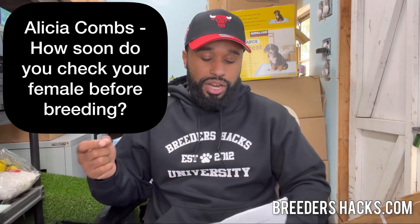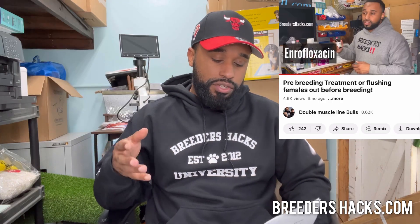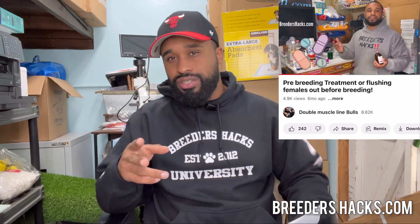Alicia Combs asks: how soon do you check your female before breeding? They're talking about the pre-breeding treatment and flushing females out episode. I think they mean how soon do I start her on a pre-breeding treatment to flush her out. The answer is when I first see sight of blood. Once I see the dog's vulva start to swell up, I'm looking for blood. Once I see blood, I start them on that pre-breeding treatment right away. Generally by the time I'm done with the pre-breeding treatment, it's time to do the breeding.